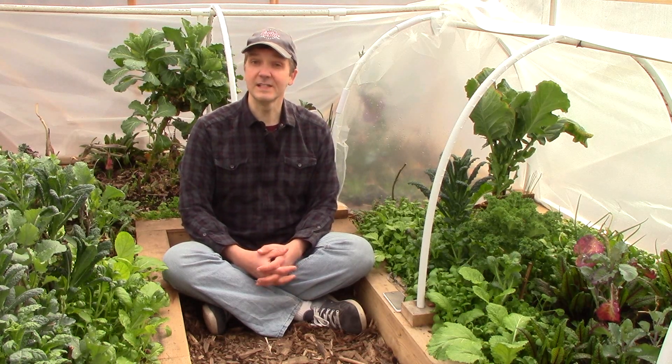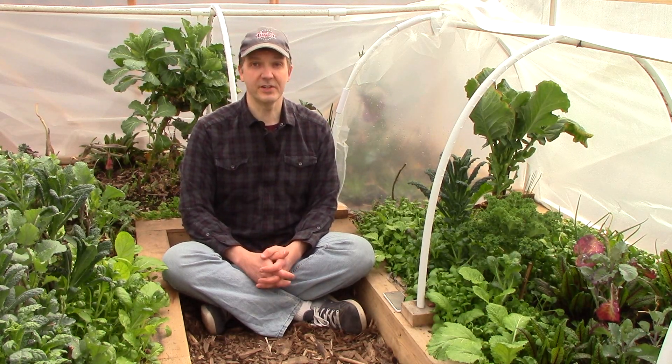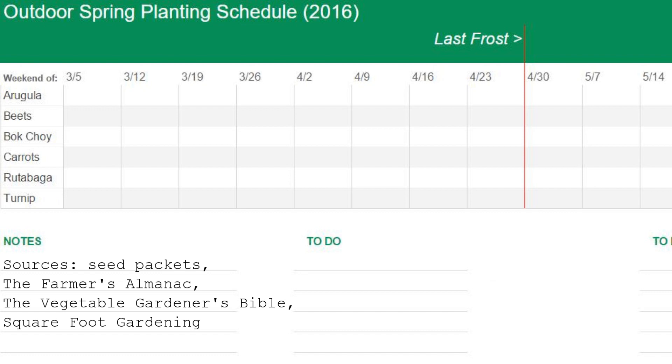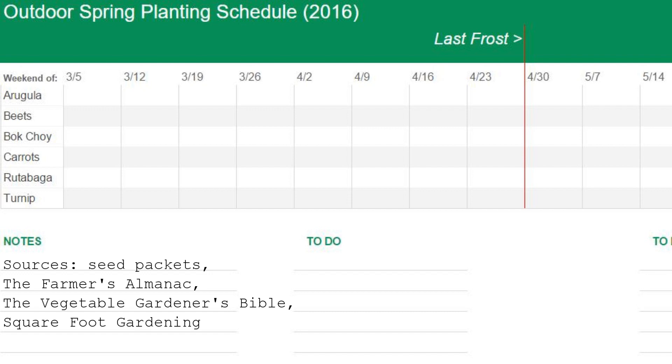Five of these crops you can start before your last frost date even if you're not growing under cover. The six cool weather crops are arugula, beets, bok choy, carrots, rutabaga, and turnips. Using seed packets, the Farmer's Almanac, the Vegetable Gardener's Bible, and Square Foot Gardening as sources, let's look at when we can plant these crops without protection relative to our last frost date, which is at the end of April.